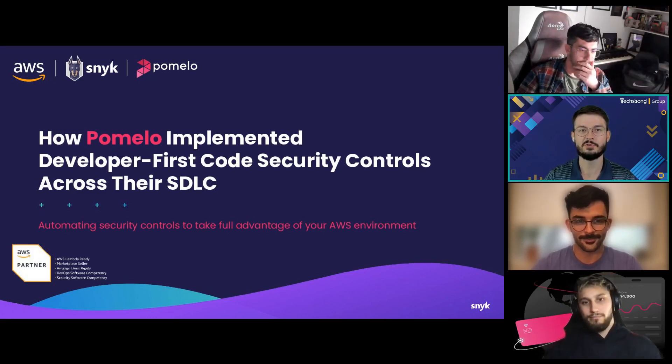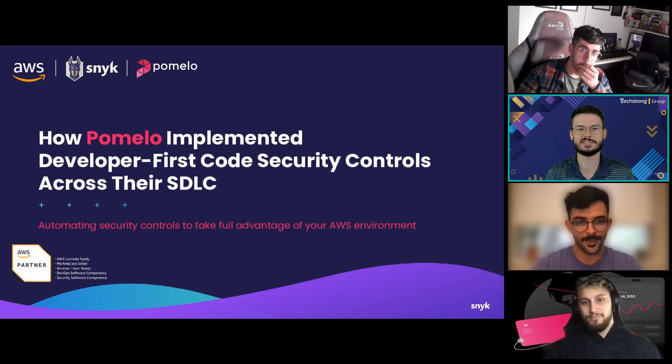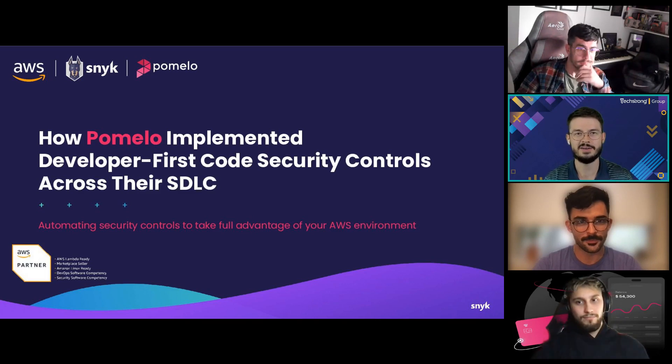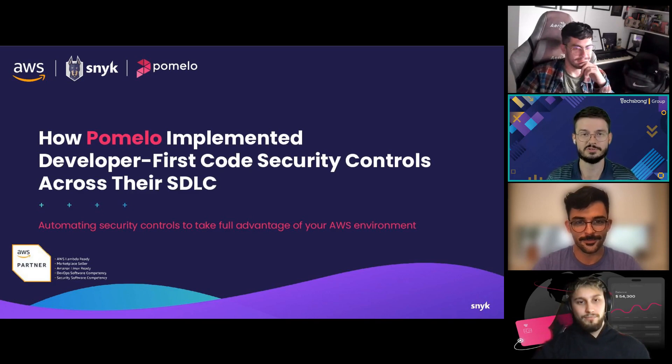Good morning, good afternoon, or good evening depending on where you are in the world, and welcome to this learning experience brought to you by AWS, Snyk, and Pomelo. My name is Cody and welcome back to Tech Strong Learning.